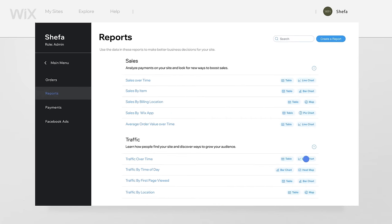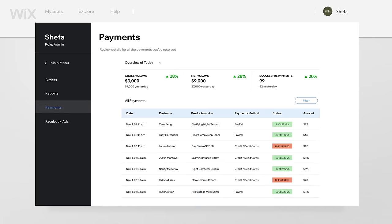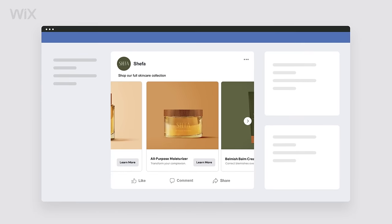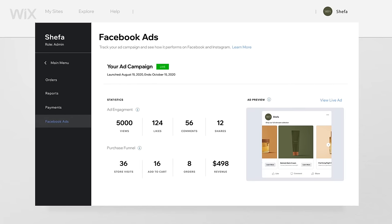Make insightful business decisions based on detailed traffic, sales, and revenue reports. Run high-performing marketing campaigns with built-in Facebook and Instagram ads that reach the right shoppers.